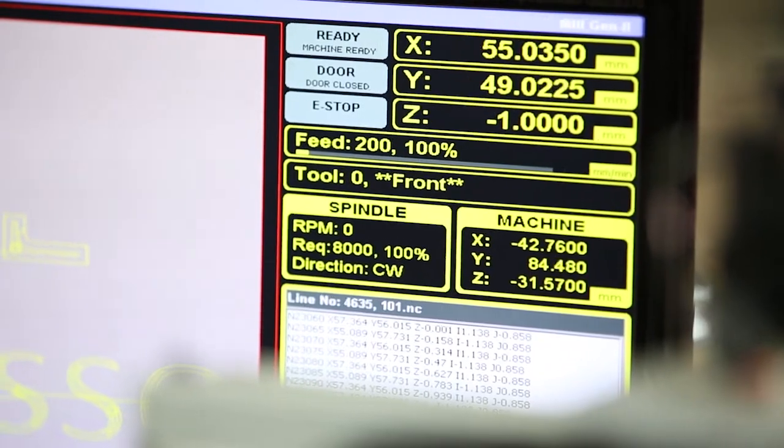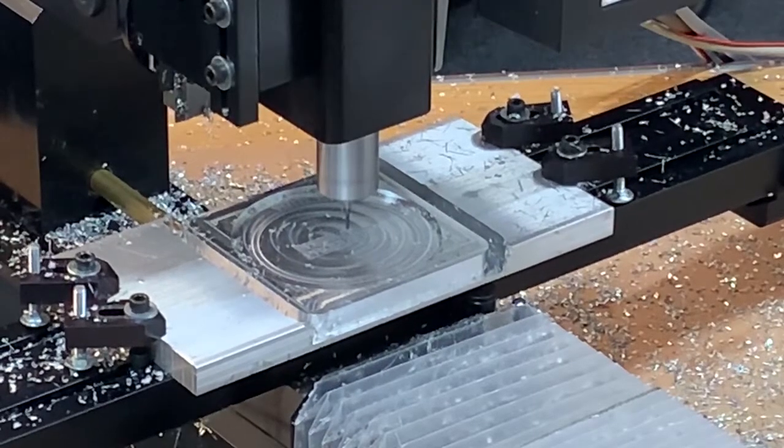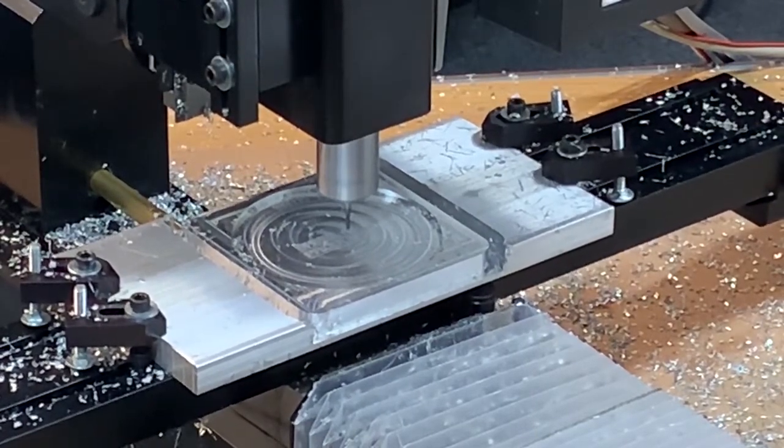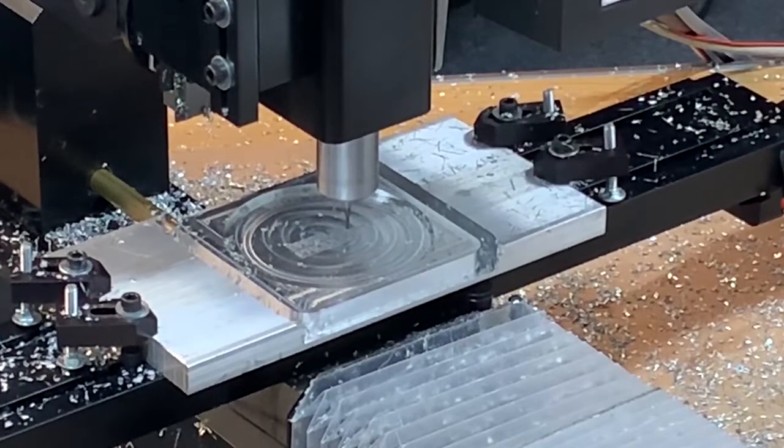We chose Masso over other controllers for several reasons. The first reason was Masso worked with us to make custom modifications to their controllers so they would work with our machine, such as programmable speed control for our spindle. Second would be the Masso controller offers features that we wanted now and also features that we want for the future — USB, Wi-Fi, etc. These are all things that we want with our controller.